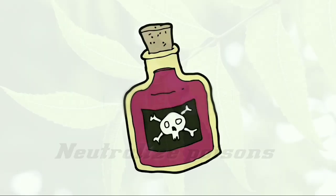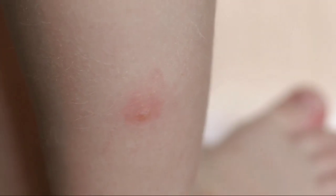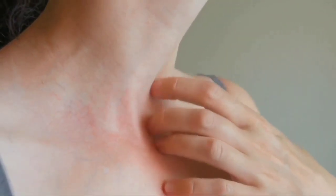Neutralize poisons. One of the amazing benefits of neem leaves is their ability to neutralize poisons and treat insect bites. The anti-inflammatory effect of the leaves is even able to treat boils and inflammation in the human body.